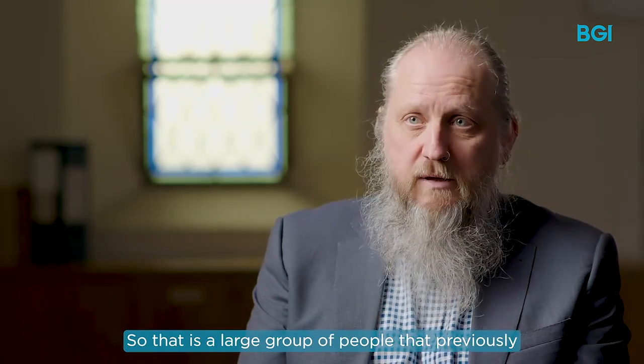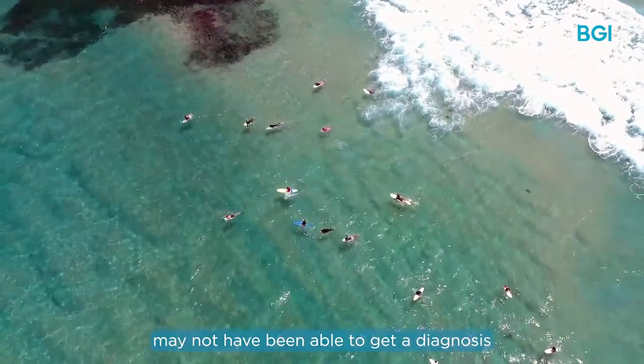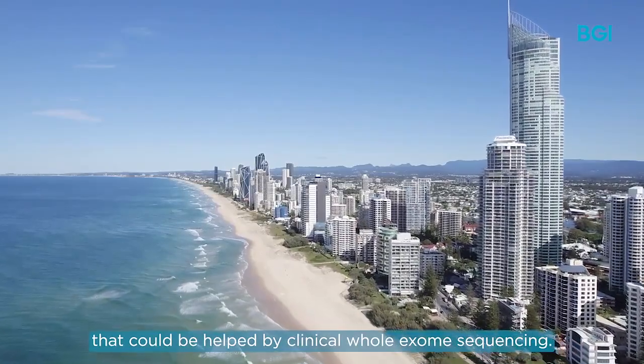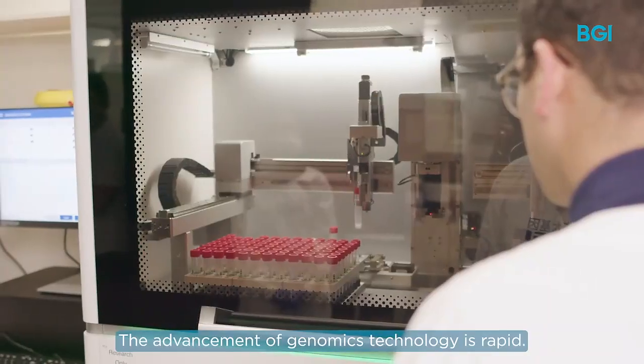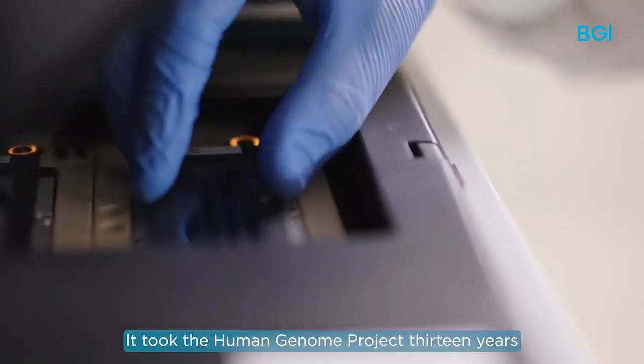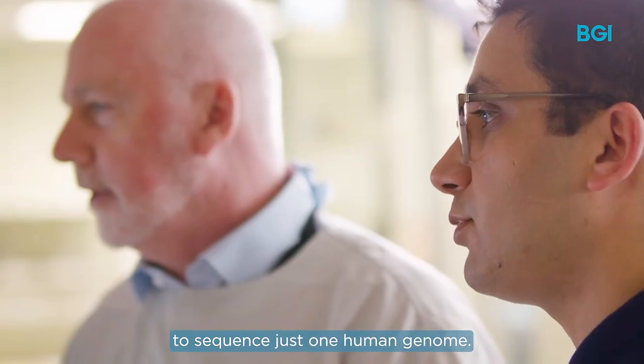That is a large group of people that previously may not have been able to get a diagnosis, that could be helped by clinical whole exome sequencing. The advancement of genomics technology is rapid — it took the Human Genome Project 13 years to sequence just one human genome.